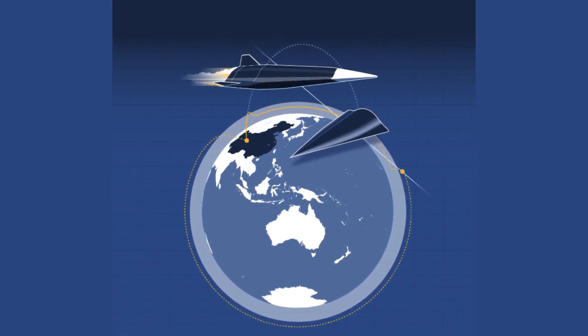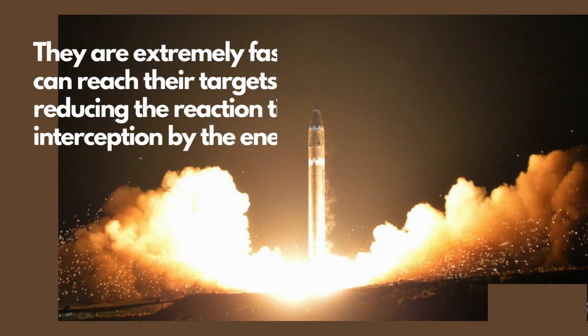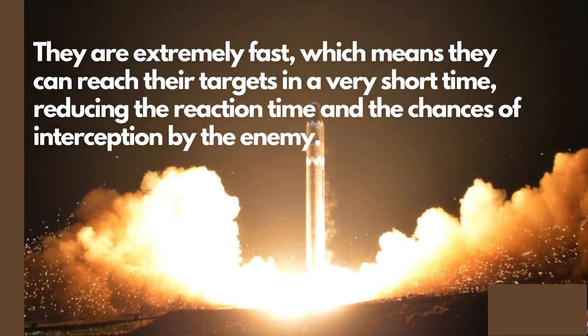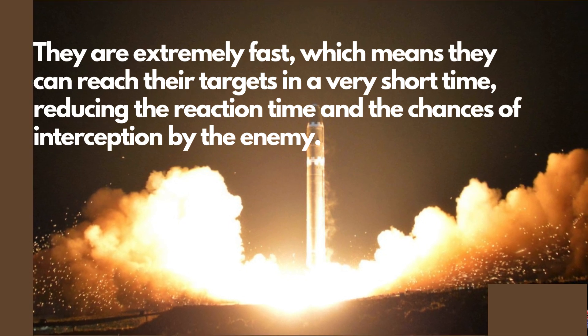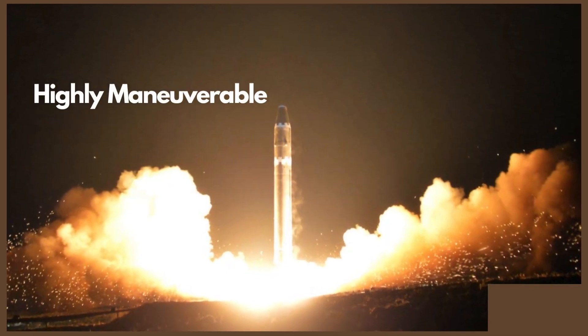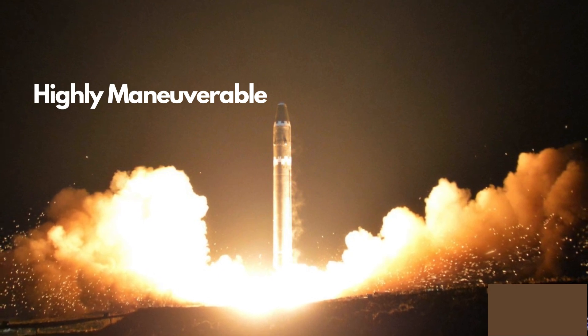Both types of hypersonic weapons have some advantages over conventional cruise and ballistic missiles. First, they are extremely fast, which means they can reach their targets in a very short time, reducing the reaction time and the chances of interception by the enemy. Second, they are highly maneuverable, which means they can change their course and direction to avoid obstacles, evade defenses, or surprise the adversary.